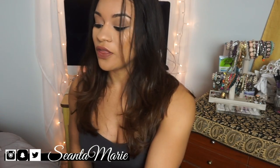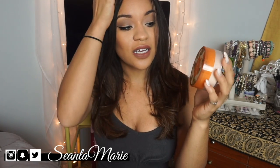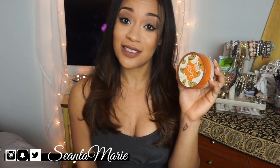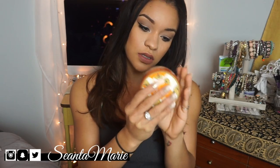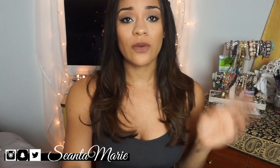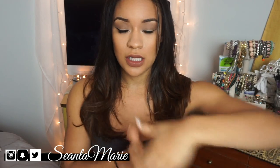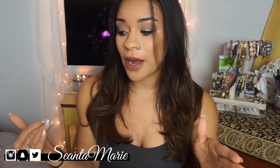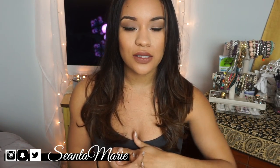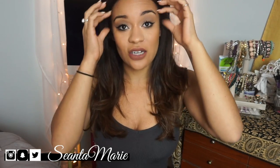The next makeup product I have for you guys is this Air Spun loose face powder in the color translucent. I just started using this when I purchased it and I've been using it for baking — it works really well for me. I have not tried the Laura Mercier powder because I just don't feel like baking is going to be a fad for that long. But the Air Spun is really working for me.